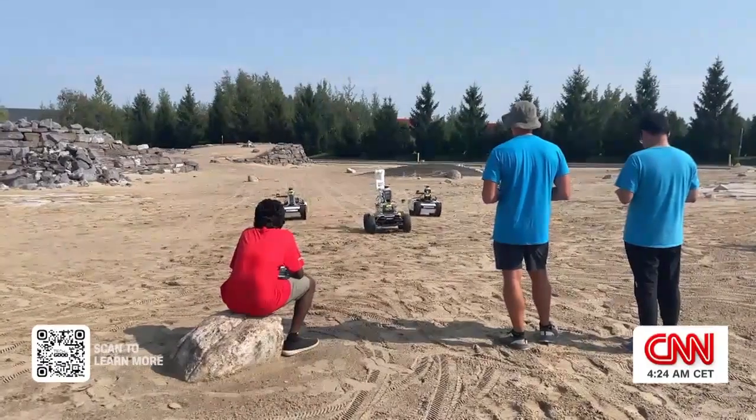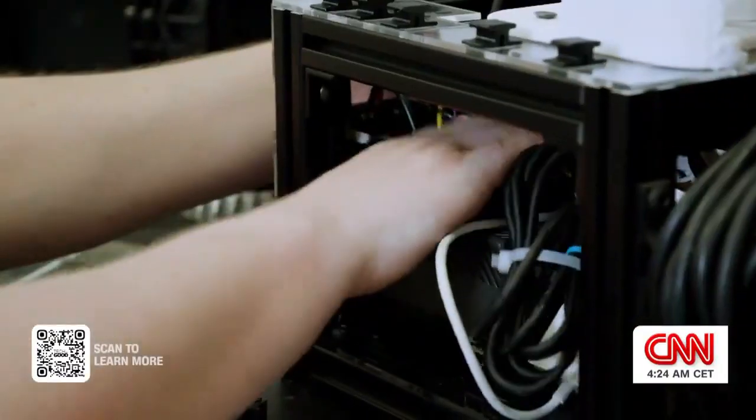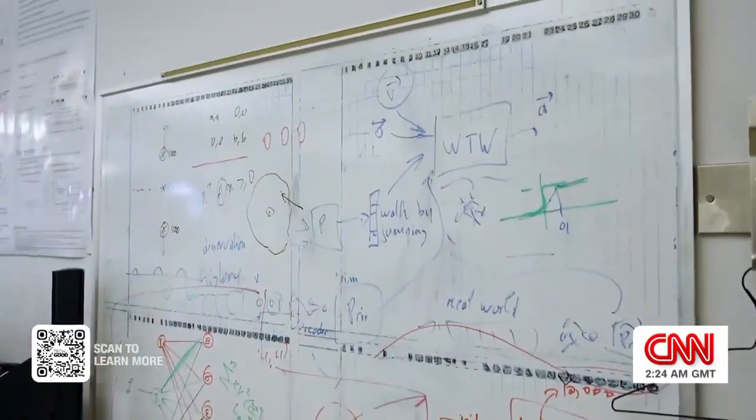We have 20 plus people in the lab working on completely different components of our system — people working on just connectivity, just networking, just exploration, just energy.